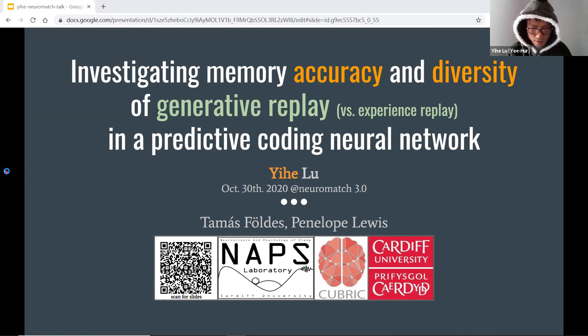I'm Yihe. I'm a postdoc from the NAPCS lab in Cardiff University. Our lab focuses on sleep research. We believe sleep is crucial for memory, learning, task solving, and so on. And I study sleep with computer models.